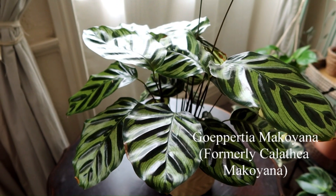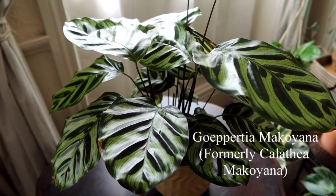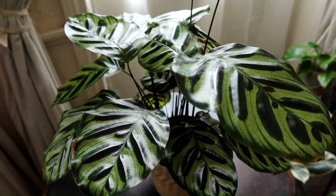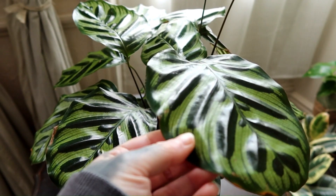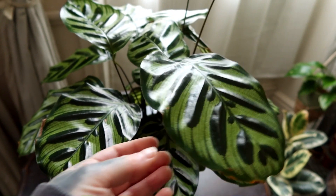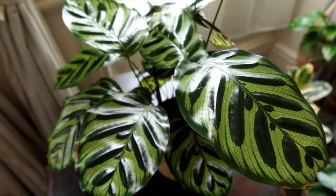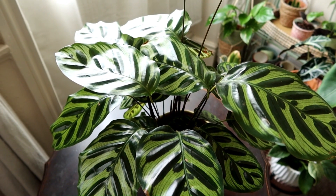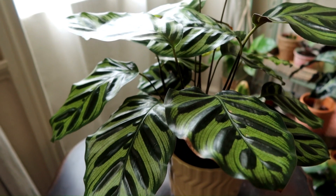Next is the peacock plant — I believe this one has been reclassified recently, however we're all still calling it Calathea, so this one is pretty much well known as Calathea makoyana, or the peacock plant. You can see the leaves are quite papery thin, and so this plant is tolerant of lower light areas. In fact I would not recommend putting this in too high a light area because the leaves may burn.